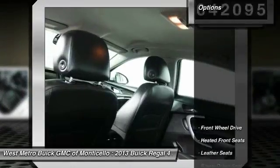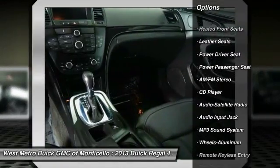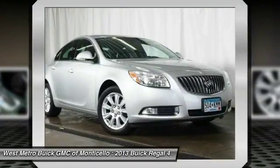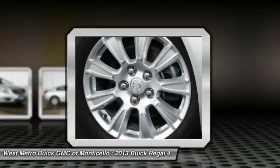Here are some of this vehicle's great options: power passenger seat, anti-lock braking system, traction control, power steering, front air conditioning, cruise control, aluminum wheels, automatic climate control, multi-zone climate control, and center armrest.